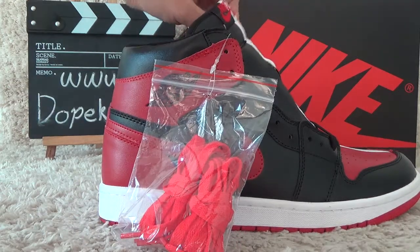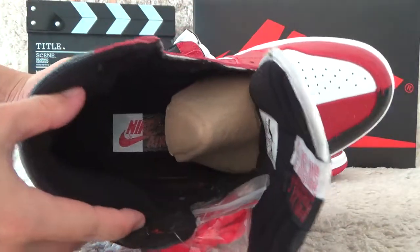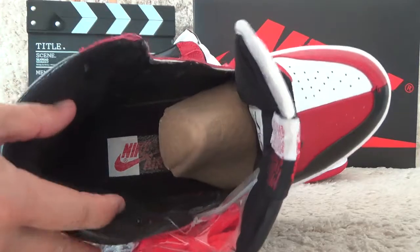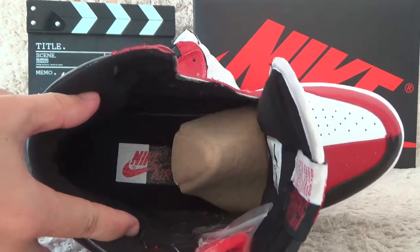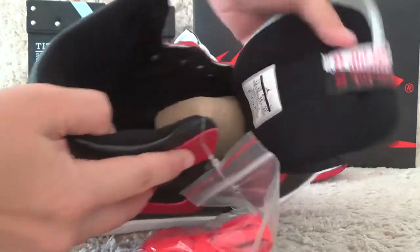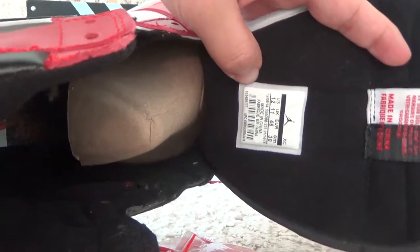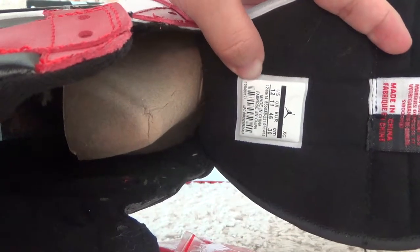Now let me check the inside. Here is the inside of the black shoe pad with Nike Air branding. And for the back of the tongue with the inside label.